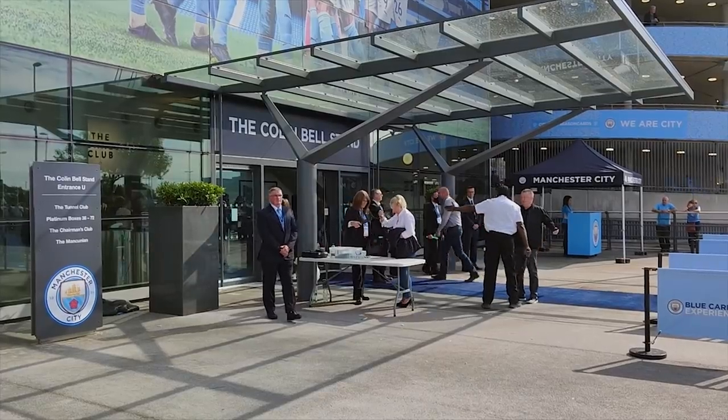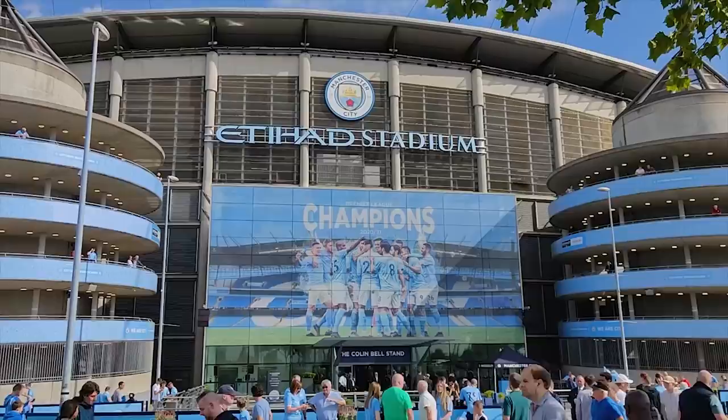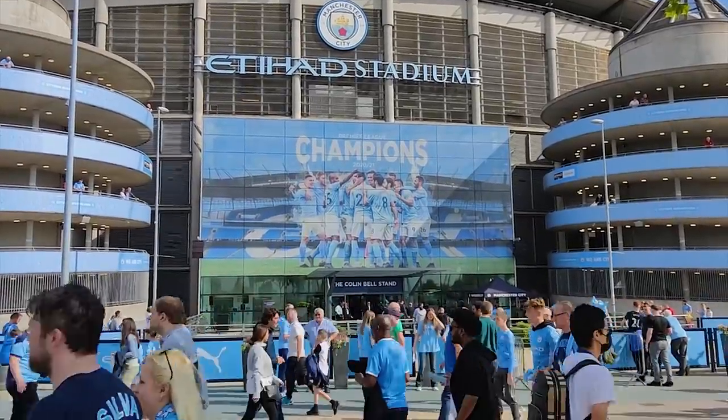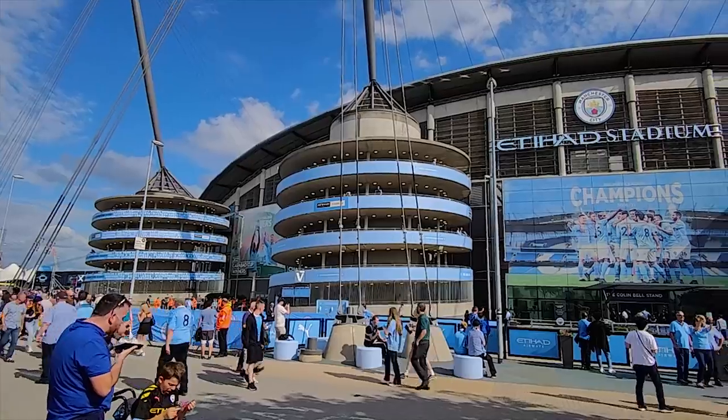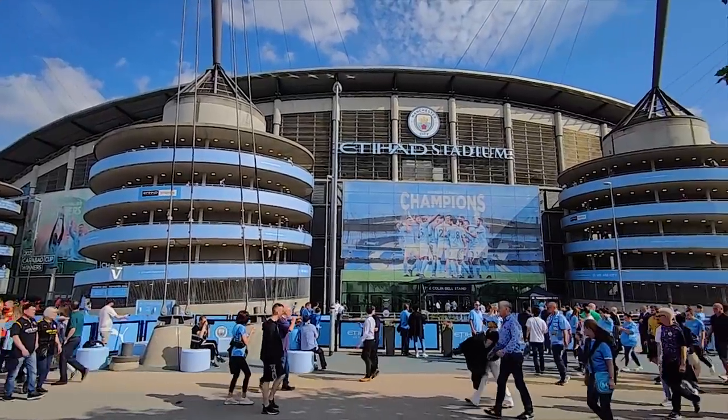Be sure to check out the outside of the Colin Bell Stand, the main stand here at Manchester City, where you can watch the team buses and the players arrive. As far as photo opportunities go, this is a very, very nice place to take photos and videos.